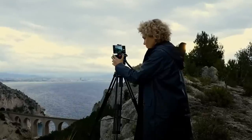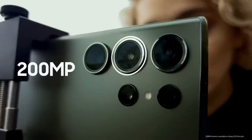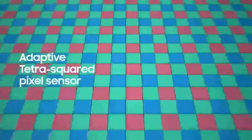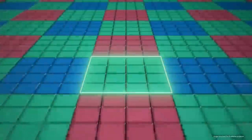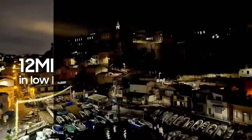The Galaxy S23 Ultra packs 200 million pixels in the main wide camera. These pixels transform based on lighting conditions with our new adaptive pixel sensor. When lighting is low, 16 pixels combine into one larger pixel to capture more light, resulting in brighter photos.